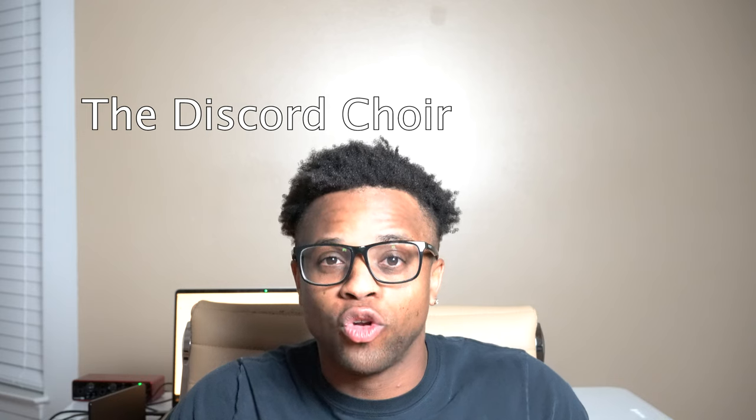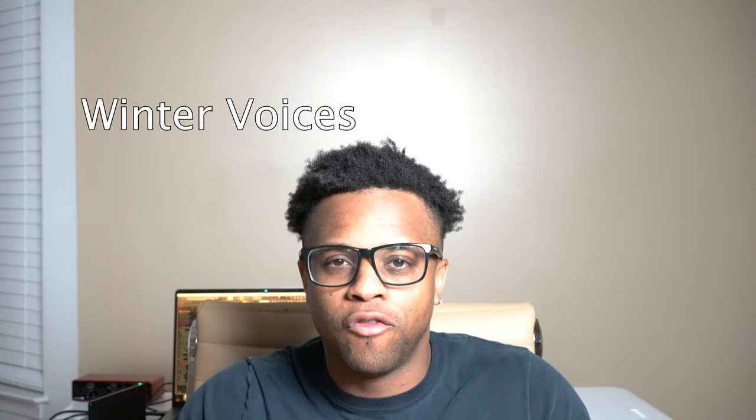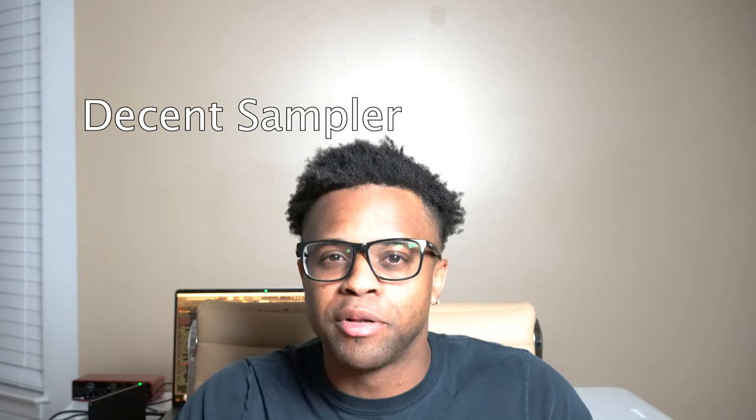The sixth best free choir sound is the Discord Choir by Fred Poirier in Decent Sampler. The seventh best free choir sound is Winner Voices, and this is a Decent Sampler library.